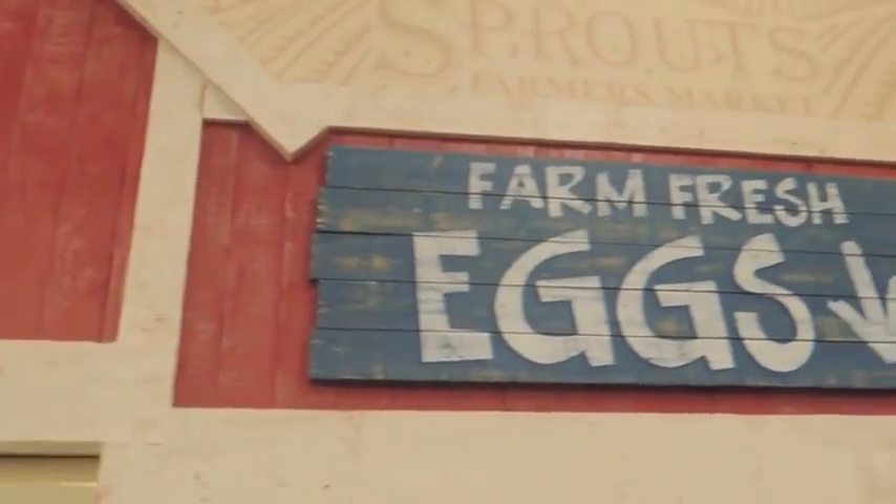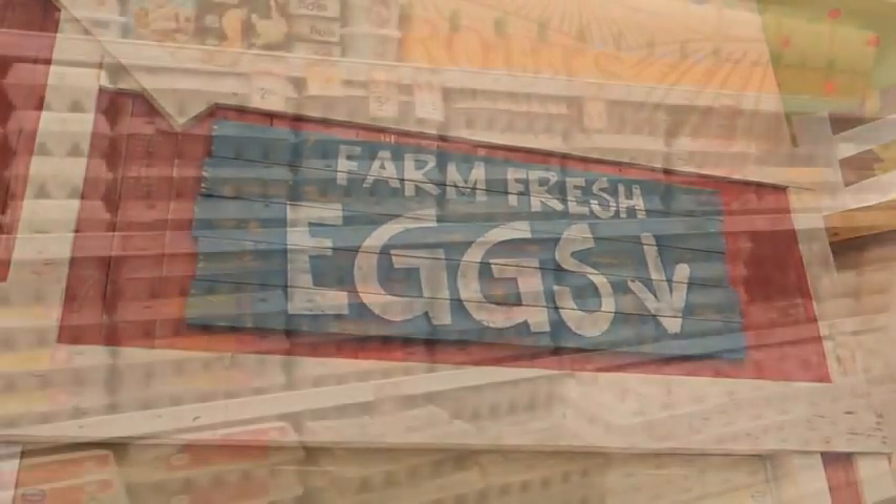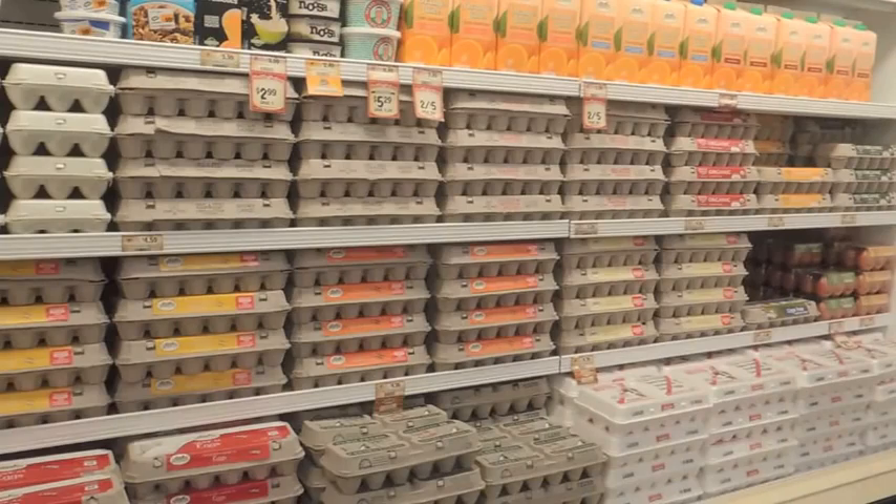The sign says farm fresh eggs — and there they are!